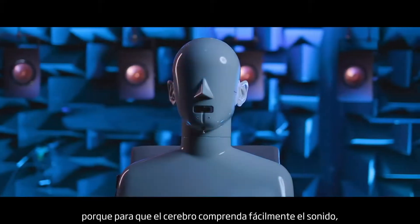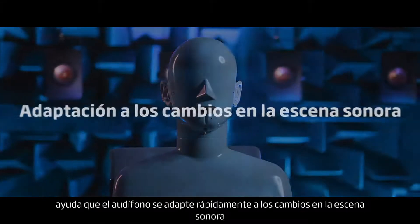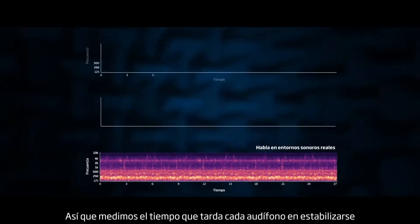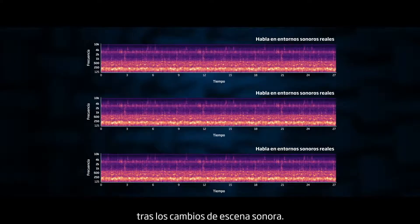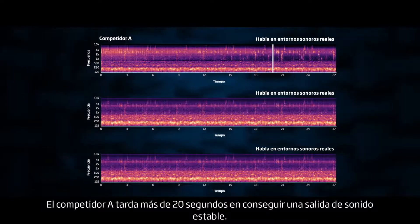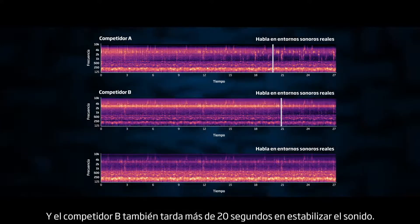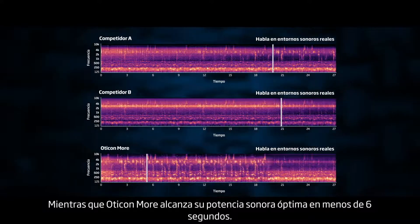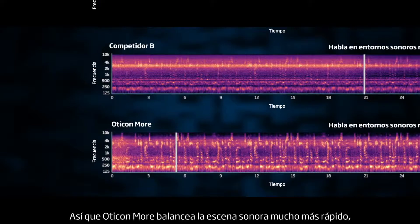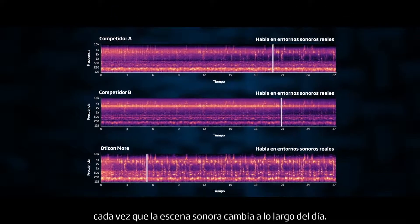And that's not all. Because for the brain to understand sound easily, it helps if the hearing aid can adapt quickly to changes in the sound scene, which are happening all the time. So we measured how long it takes for each hearing aid to become stable after the sound scene changes. Competitor A takes more than 20 seconds to achieve a stable sound output. Competitor B also takes more than 20 seconds before the sound has stabilized, while Oticon More achieves its optimal sound output in less than 6 seconds. So Oticon More balances the sound scene much more rapidly to give people faster access to more speech each time the sound scene changes throughout the day.